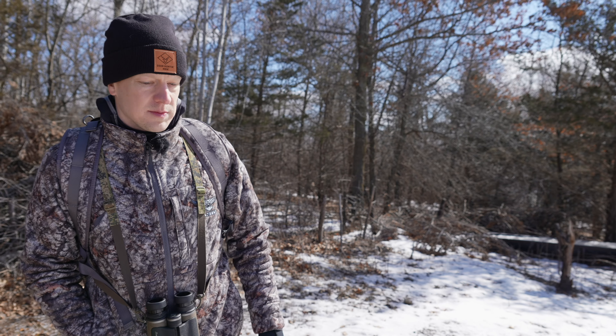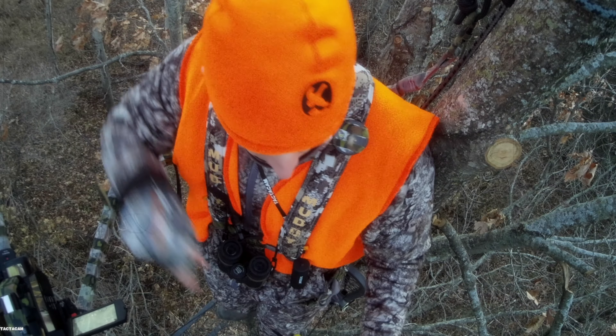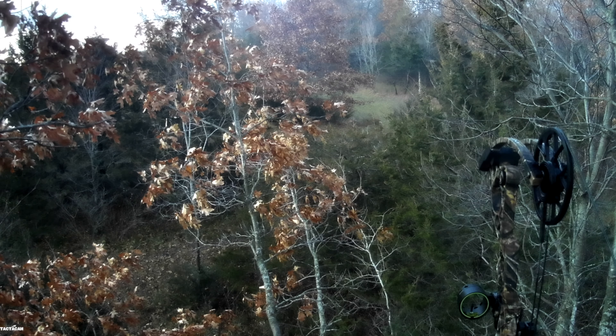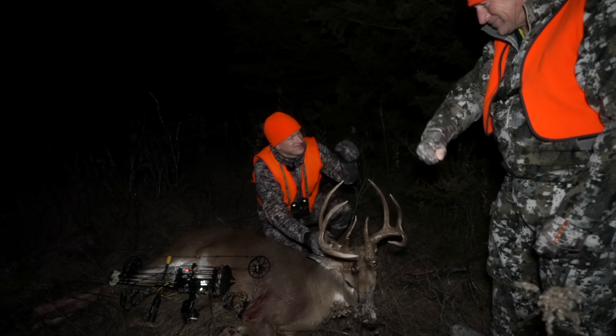This is the small micro plot where we got Skyscraper this year. Up on the skyline where there's a multi-trunk oak — that's where I was sitting when I shot him. He walked through here, I called him out, he looked over and kind of checked out the water tank we put in, worked his way through looking for a doe after I called, and gave a 20-25 yard shot right under this branch.